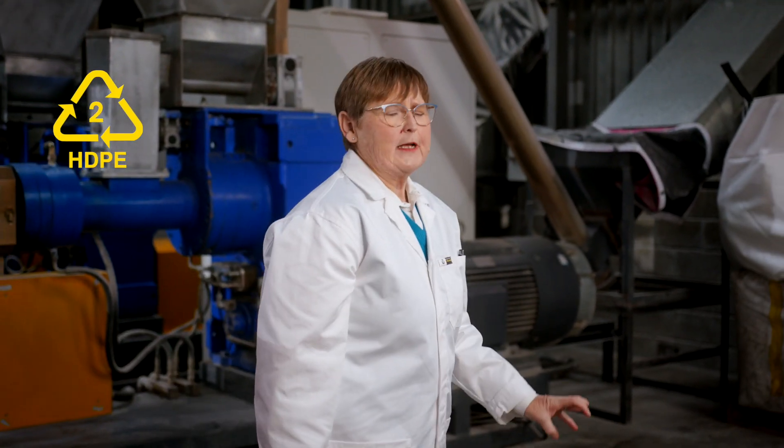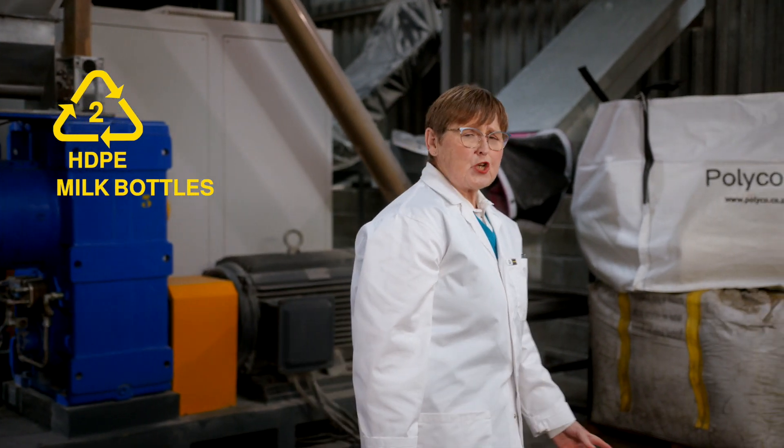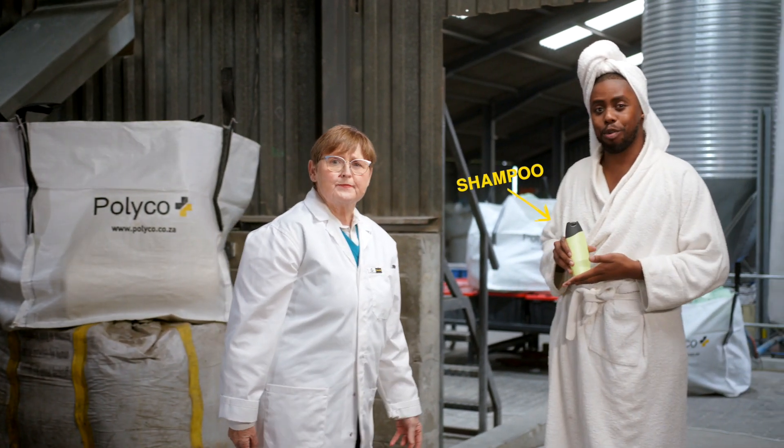We do not advise anything you've just seen. But the safety aspects of High Density Polyethylene Plastics No. 2 makes it perfect for household packaging — things like milk bottles, chopping boards, detergent containers and shampoo bottles.